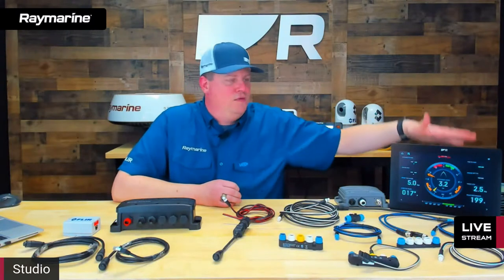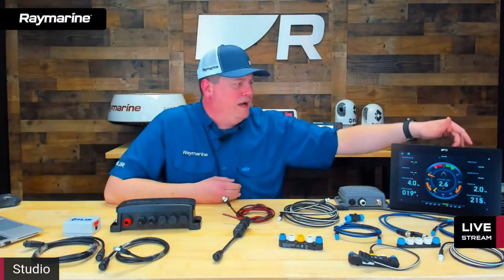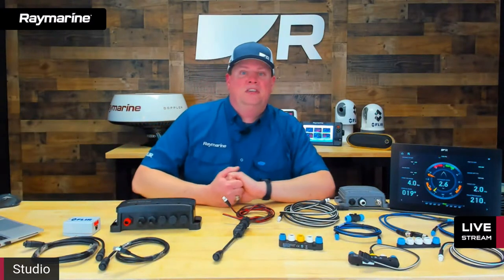Bluetooth capabilities: we have Bluetooth in Element and Axiom displays. In Element it's reserved for future expansion. In Axiom, Bluetooth can stream audio from your Axiom out to a speaker or stereo system on board. Since Axiom has Lighthouse apps including Netflix and Spotify, you can run Netflix on your Axiom and send the sound to a Bluetooth speaker or your boat's audio system. There's also a steering wheel remote control that works through Bluetooth, and you can repeat alarms over Bluetooth to your audio system.